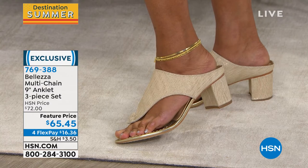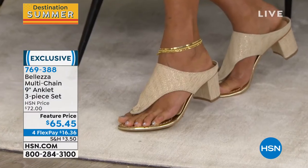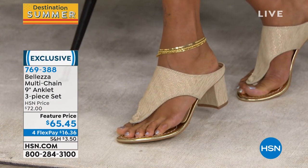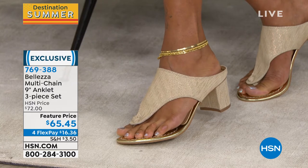I've just got an update — I only have 400 left of these. It is a 9-inch, three-piece set, so you're actually getting three separate anklets. $65.45. Paul, this is one of the longer ones, so if you wanted to get an ankle bracelet before but you were like, 'I wish it was just a little bit longer,' I feel like this is going to be a great one for you. Because I believe that you have a story about that, Paul.